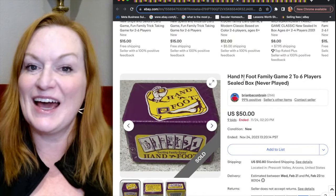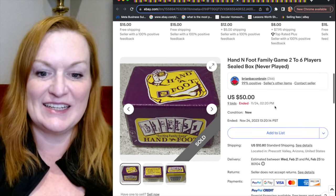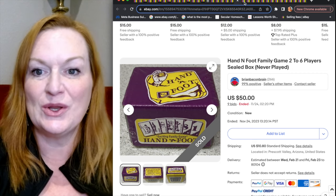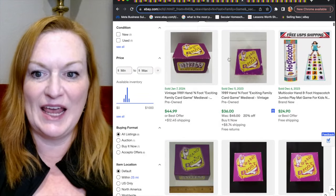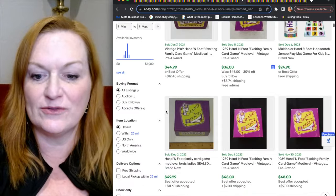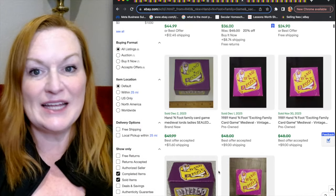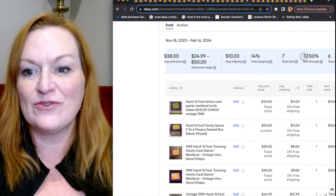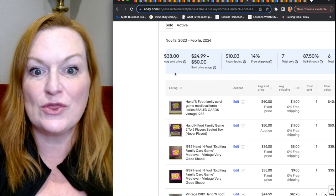Next is a game I hadn't seen before called Hand and Foot. It looks like a vintage game, so it would definitely draw my attention. There were a number of Hand and Foot games sold for anywhere from $35 to $50. On Terapeak, Hand and Foot has an 87% sell-through rate at an average sold price of $38. So if you see Hand and Foot, pick it up.